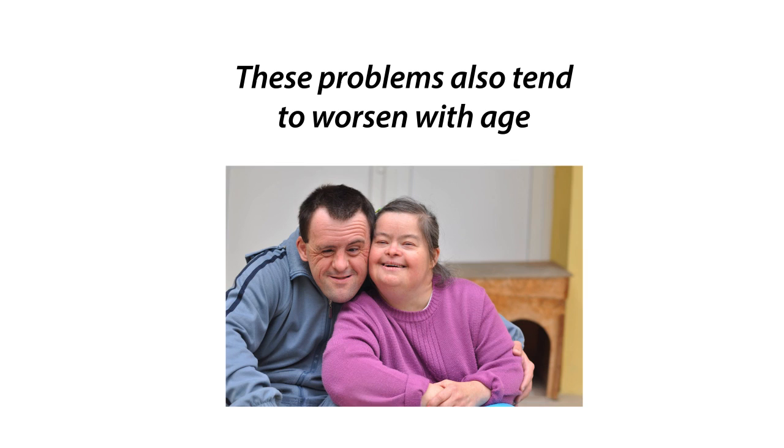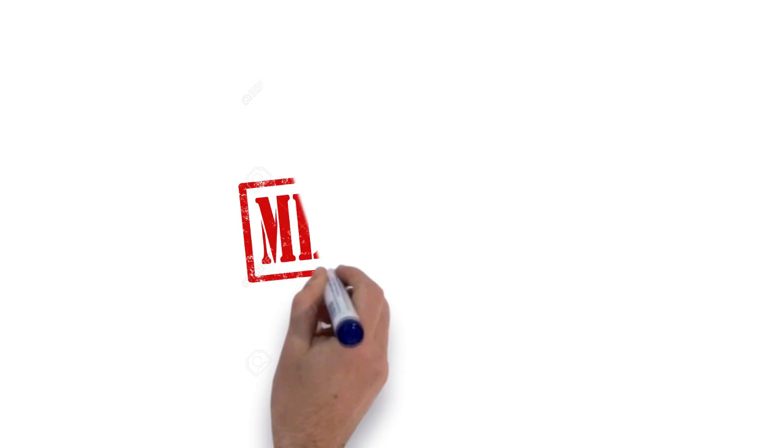Males with Down syndrome usually do not father children and females have a lower fertility rate. Menopause usually occurs at an early age in females with Down syndrome.